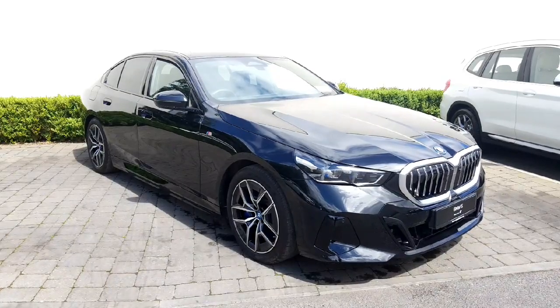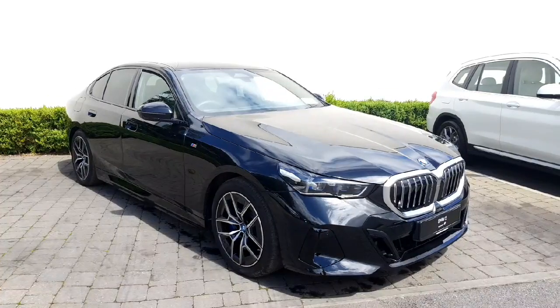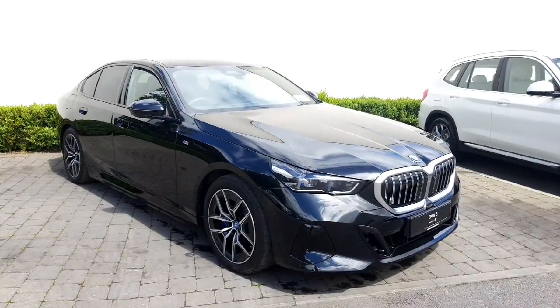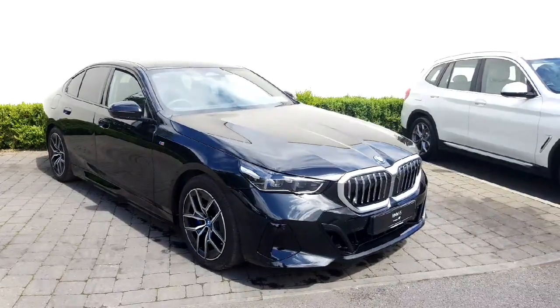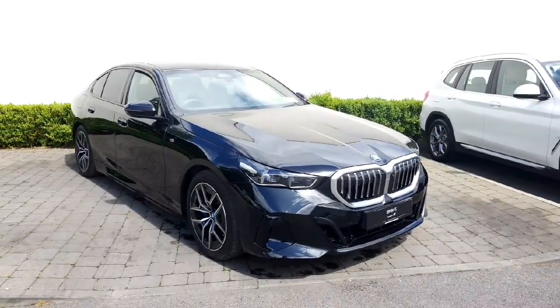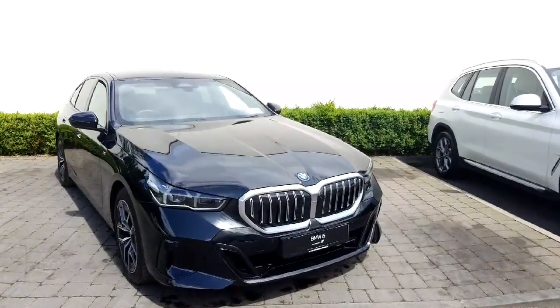Hi guys, it's Tara here from Colm Quinn BMW and Mini Athlone. Today I'm going to be doing a quick run-through of this absolutely stunning i5 eDrive40 M Sport Saloon. This is finished in black sapphire and it does have a comfort pack and also a technology pack. I'm going to run through some of the features that those include throughout the video.